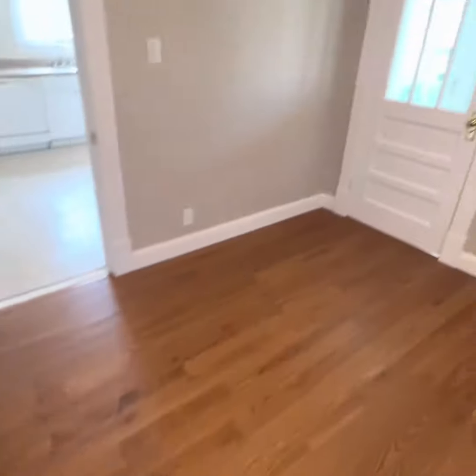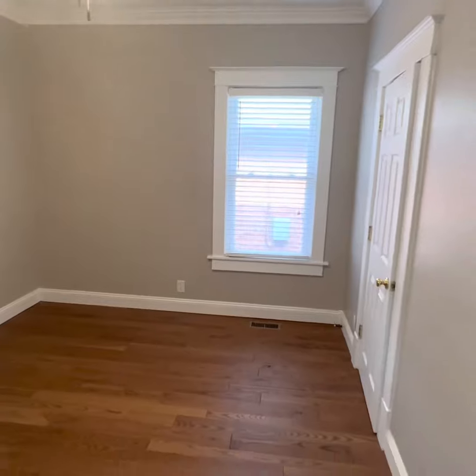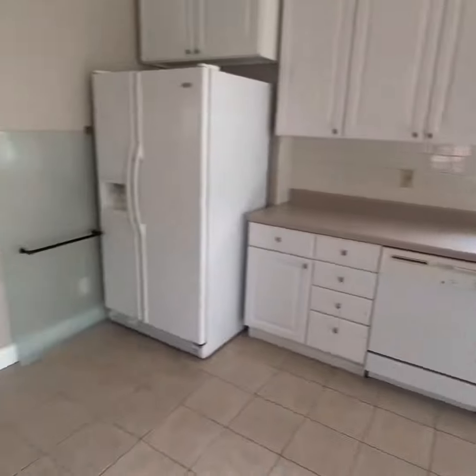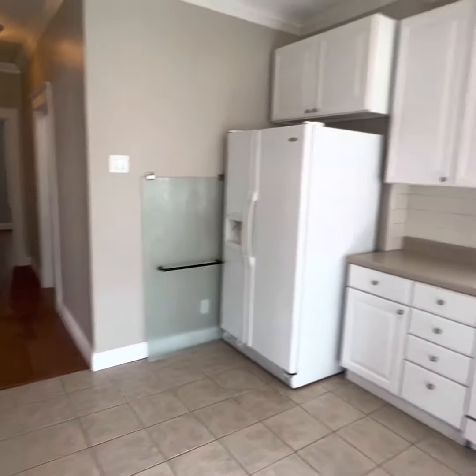Walk-in closet. Nice. Bedroom two — give you a look back at it. Back into the kitchen, saved the best for last. Here's us looking through. There's that other door — promise it won't be there.